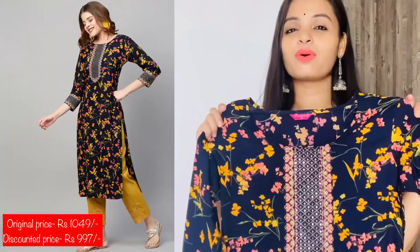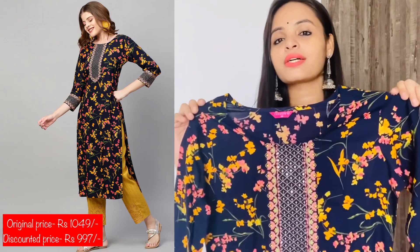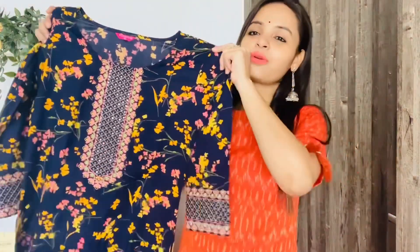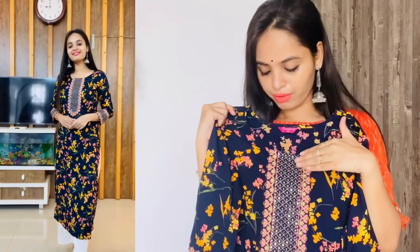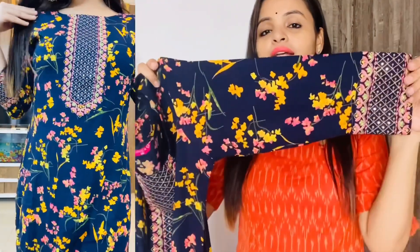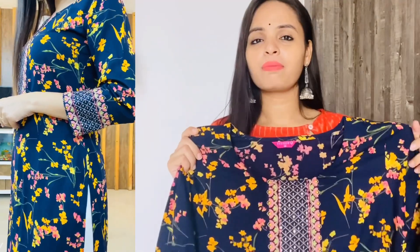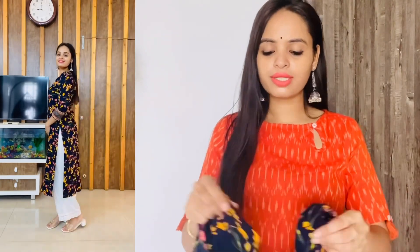So this is my very first kurta. It is a very beautiful kurta and after wearing it, it looks very smart. It has a floral print, a round neck, embroidery work, and sequence work. You have a three-quarter sleeve and it is a straight fit. You can wear it on occasions like Ganesh Chaturthi, or even to the office — it looks very smart.